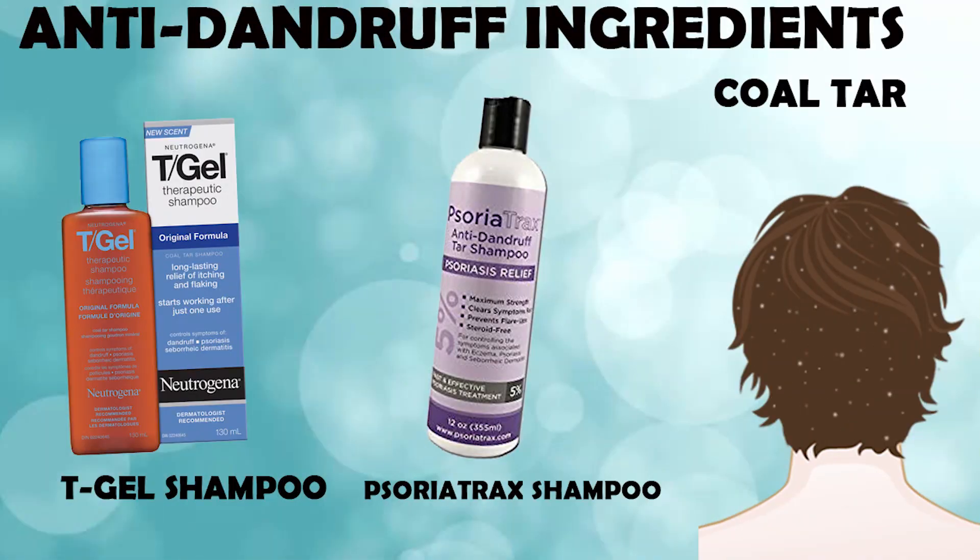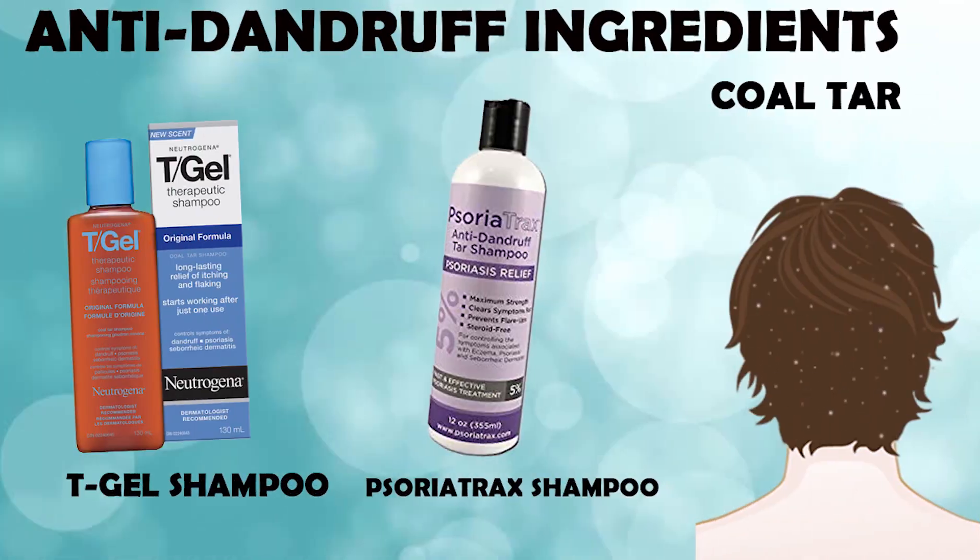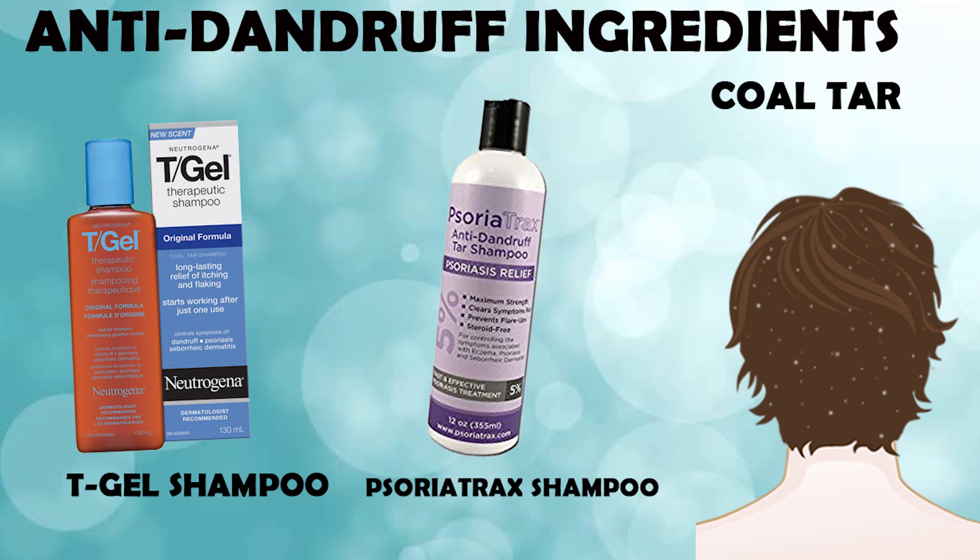The next ingredient to blast away dandruff is coal tar — yes, similar to what's used to make roads and tarmac. Famous shampoo brands containing coal tar include MG217, T/Gel, and Polytar, all available in America and Europe at Walmart and regular pharmacies. Coal tar works really well for psoriasis, so if your dandruff problem is due to psoriasis, you'll find it very effective. Many skin treatments for psoriasis patients are actually based on coal tar.